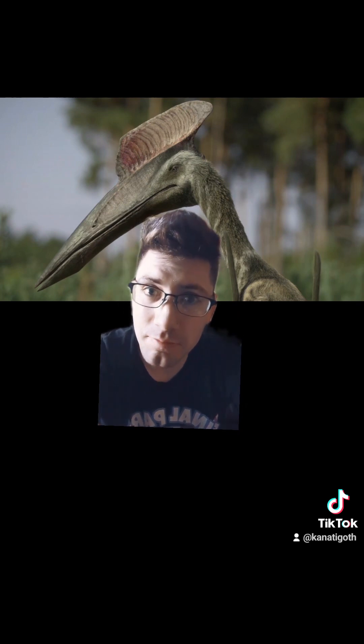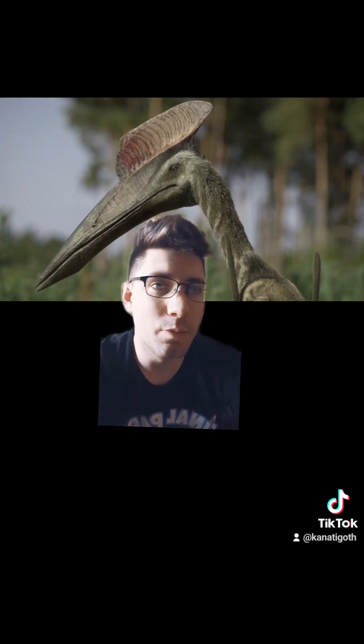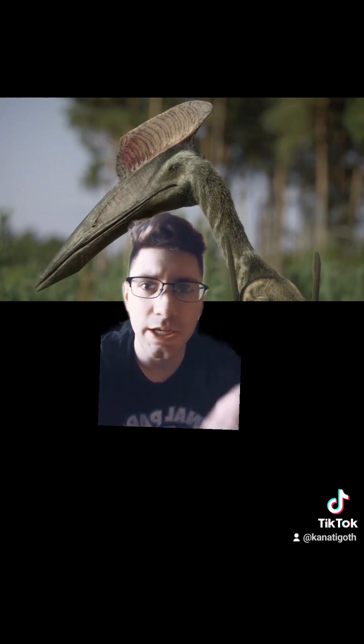Pteranodon, on the other hand, probably not — we probably wouldn't be on their menu. But they definitely would have had pycnofibers. That's what they're called. You can see how it's kind of fuzzy all over the body, even on the tips of the wings here. The wings are folded up so it can walk around, and these things probably walked around a lot — hunted, mated, chilled out. But they have pycnofibers, which are kind of like pre-feathers. They're not really feathers, but they're basically feathers.